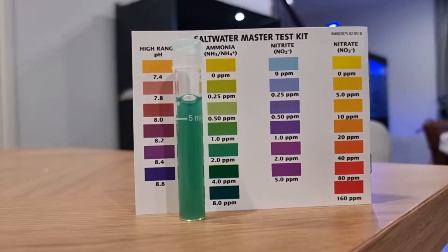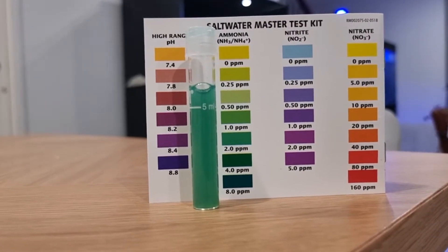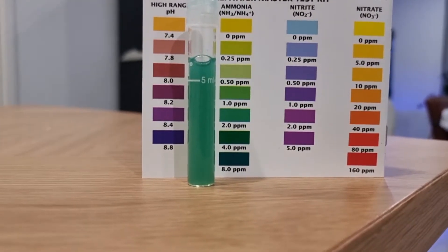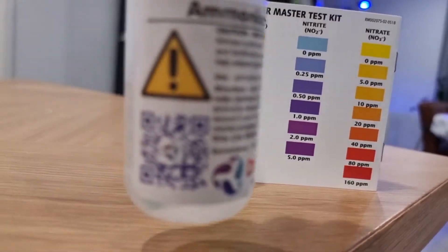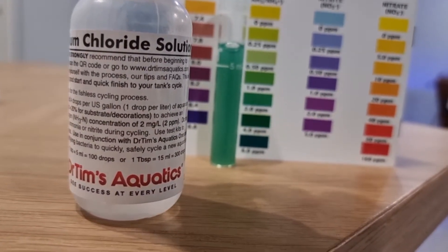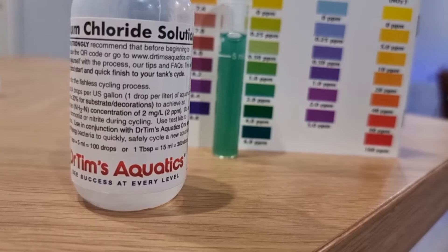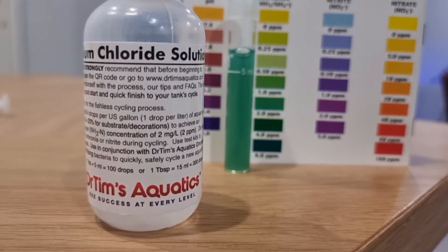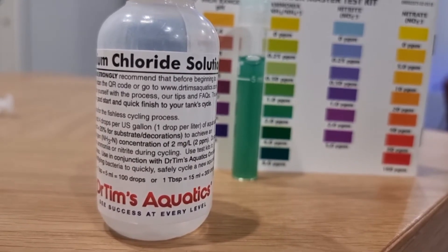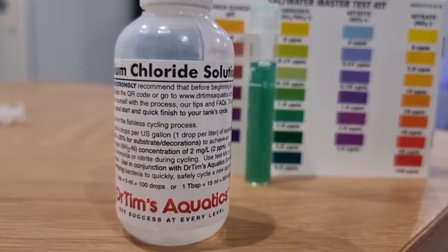I added another 2 ppm worth of ammonium chloride. This isn't 2 ppm based on the reading of the water, but based on the drop count. I got the bottle of this stuff — it says one drop per liter. So I didn't put exactly 2 ppm; I put only about 250 drops worth. My tank's full capacity is about 300-something liters, but there's about 20 kilos of sand, maybe about 15 kilos of rock, and the sump's not completely full. So that should be enough.